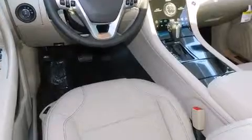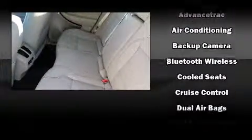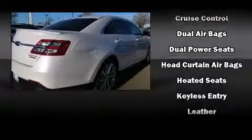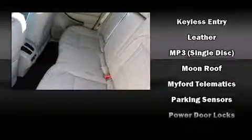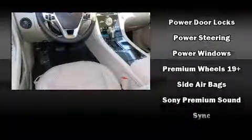Ford ensures the safety and security of its passengers with equipment such as head curtain airbags, front side impact airbags, traction control, brake assist, a security system, and four-wheel disc brakes with ABS. Electronic stability control ensures solid grip atop the road surface, no matter how challenging the driving conditions.